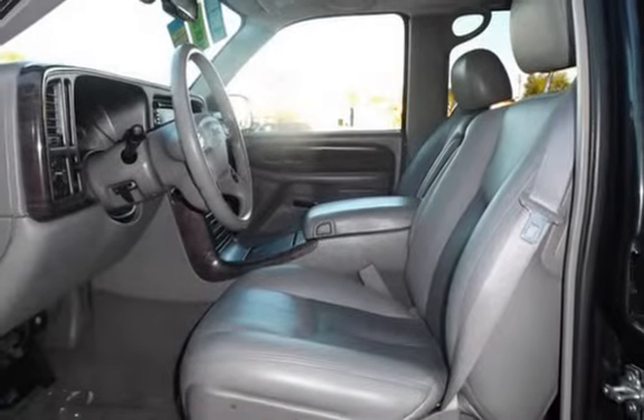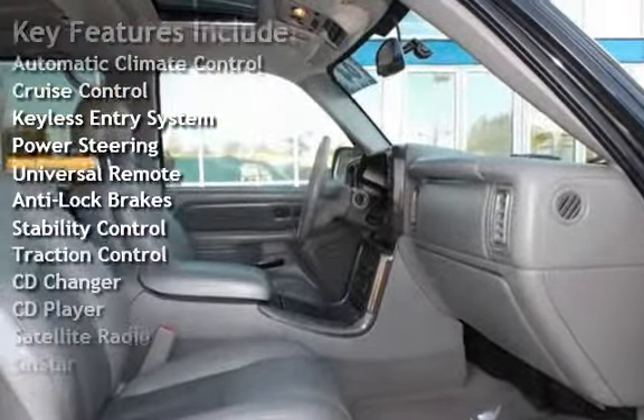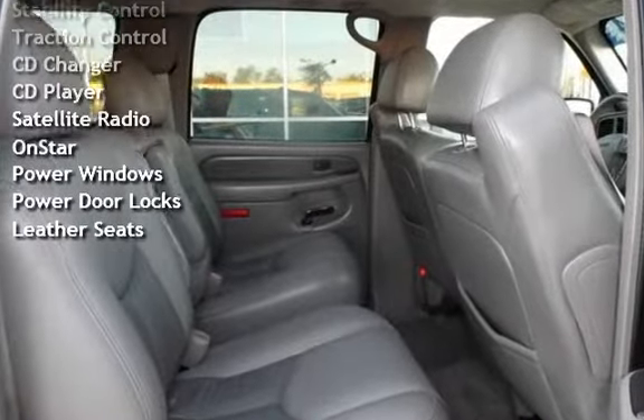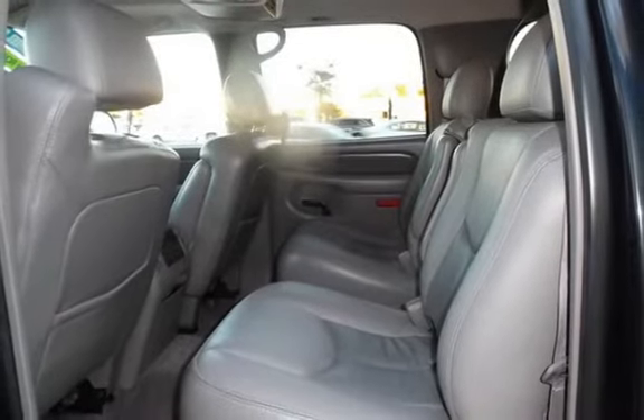Key features include automatic climate control, cruise control, keyless entry, power steering, universal remote, anti-lock brakes, stability control, traction control, CD changer, CD player, satellite radio, OnStar, power windows, power door locks, and leather seats.